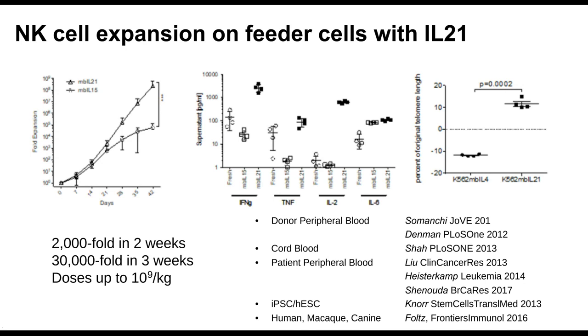We started manipulating the system to intentionally get NK cells to grow, and ended up with a system that created really large numbers of highly functional NK cells. The key was that we had a couple of cell lines expressing IL-21. As you can see in the left graph, they helped promote log-phase expansion for many weeks, whereas with IL-15 the cells would grow for a bit and then peter out after about three or four weeks. IL-21 induces longer telomeres in NK cells so they can continue proliferating.